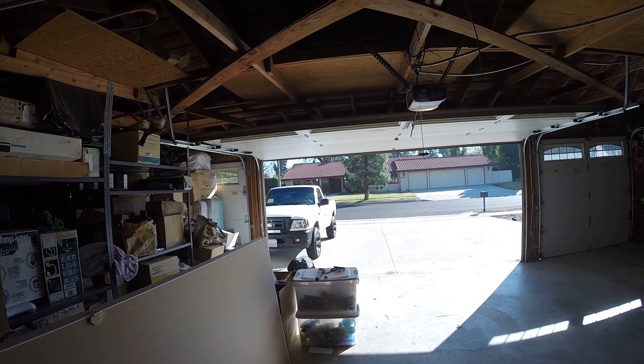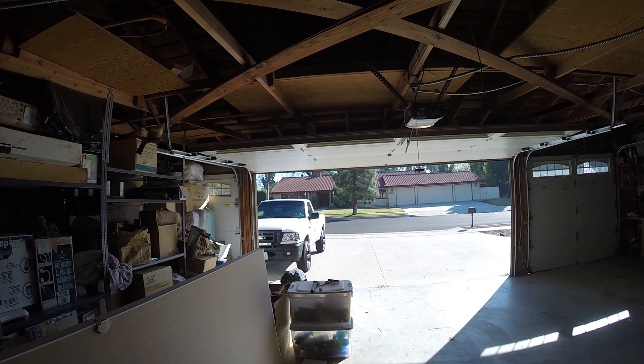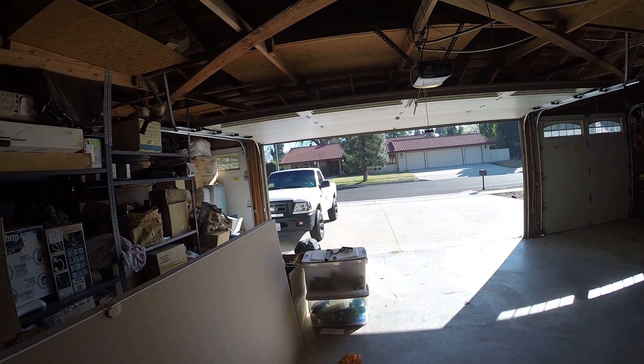Other than that, though, I really do like the headlights. I've gotten a lot of compliments on them. But yeah, I just thought I'd show that to you guys — the lens has begun to melt.